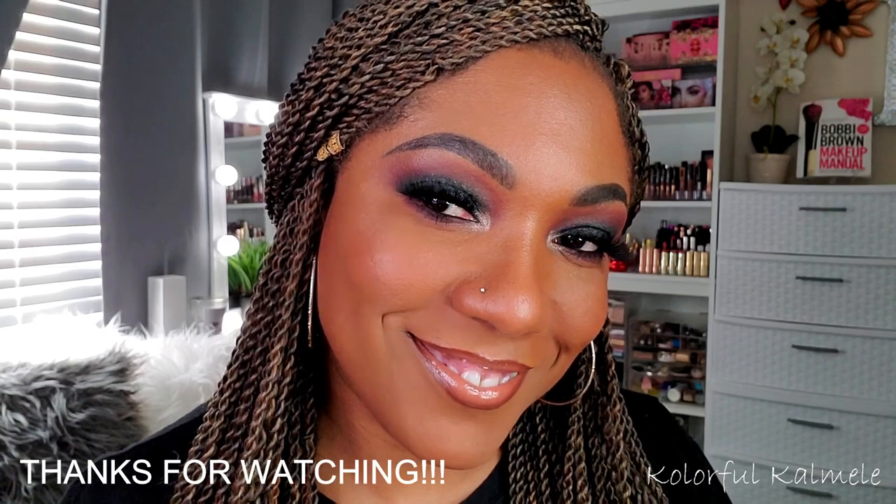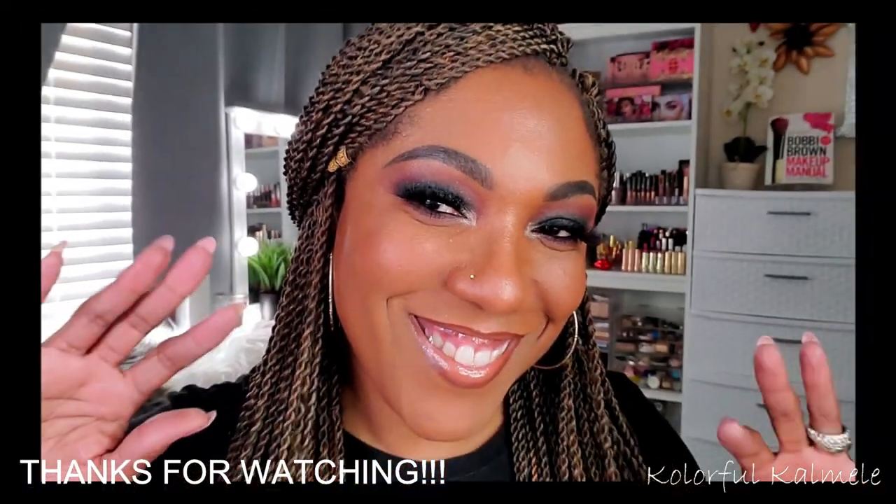This is what this eye look turned out to be and I really like it. As you guys can see, it was very, very easy to do — nothing difficult or complicated, but it's perfect for a holiday event, a date night, or hey, if you want to wear it to go to Walmart, knock yourself out. So that's it, you guys. Thanks so much for hanging out with me. If you like this video, hit like and I will see you on the next one. Toodles!